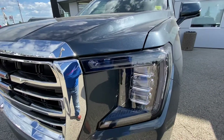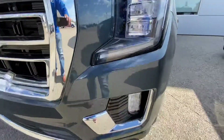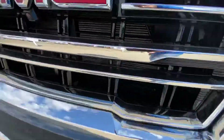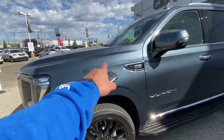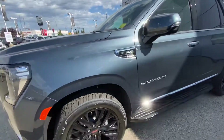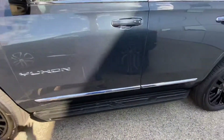With the new Yukon Denali, you have your LED daytime running lights with LED high and low beam, LED fog lights on the bottom, and active shutters inside for wintertime. You've got your front sensors. This one is a Dark Sky Metallic color, and as you can see, it has your 22-inch wheels, which is an upgrade.